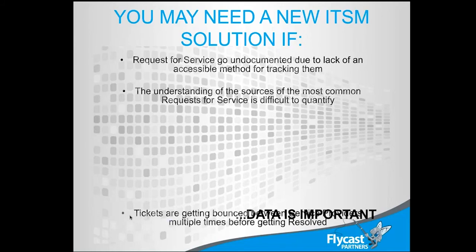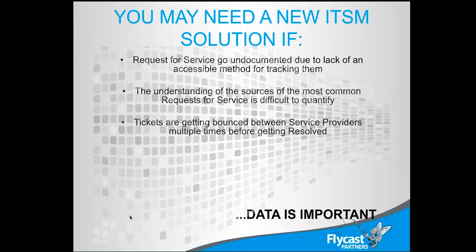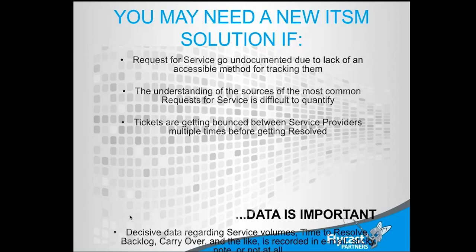Tickets can get bounced between service providers — this is very common inside IT shops. When tickets get logged, we always use the same help desk categories: hardware, software, network. We don't know how to create the right categories, so we route tickets to the wrong people, and the wrong people say it's not us and kick it around. Decisive data — things like time to resolve, backlog of tickets, or tickets carried over month to month — are sometimes not recorded in any tool at all. Sometimes tracking is just done via email.